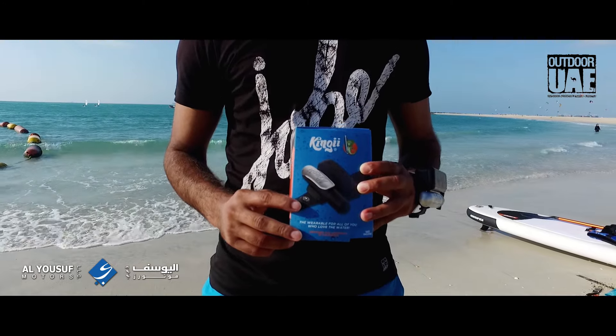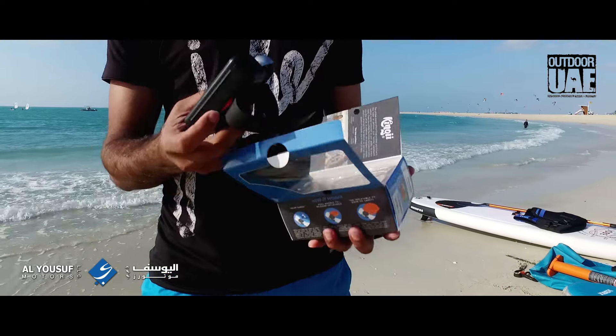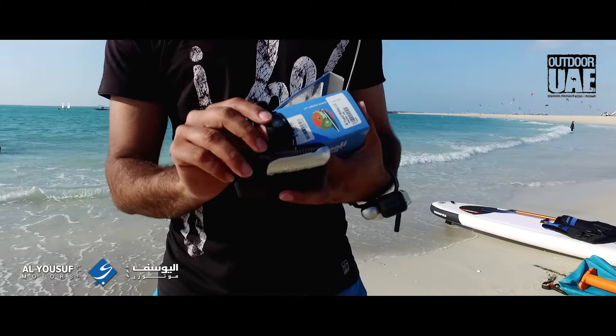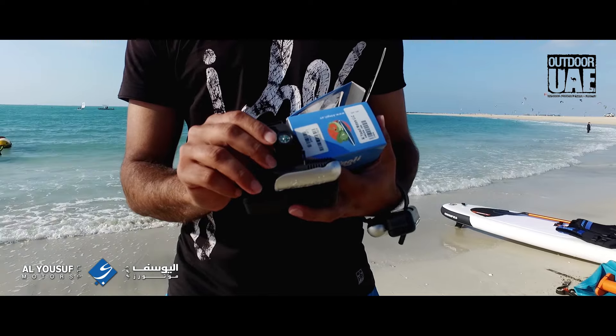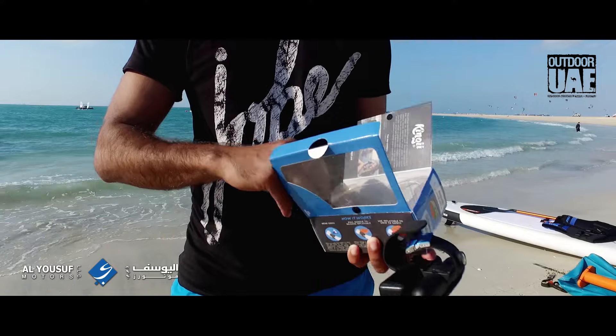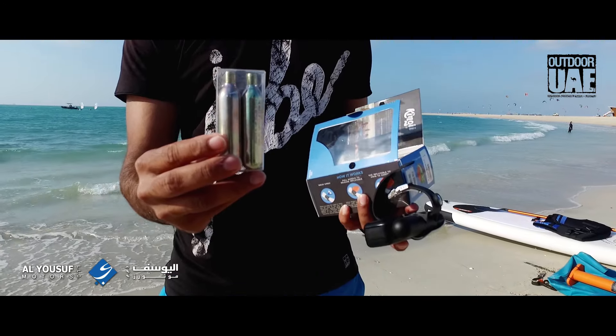Kinji comes in a very beautiful and small package. The package has a device with an airbag inside, a small compass to give you your location at sea, and also two small CO2 replaceable cartridges.